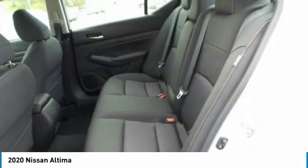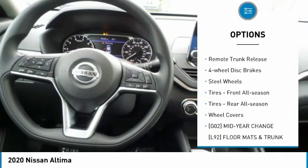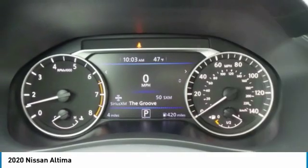Here are some of this vehicle's great options: brake assist, remote engine start, driver illuminated vanity mirror, FWD, remote trunk release, four-wheel disc brakes, and steel wheels.